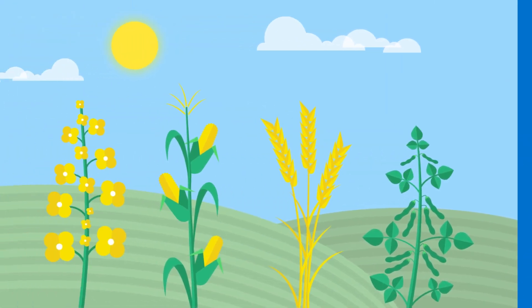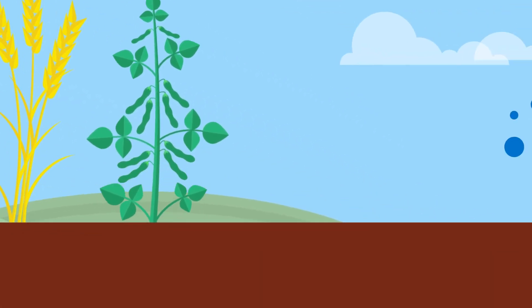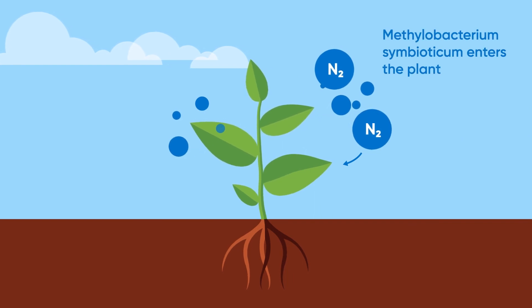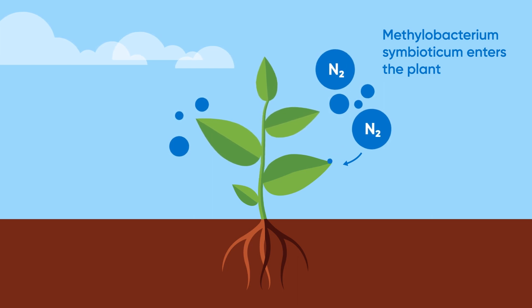An effective solution for many crops including canola, corn, wheat, and soybeans. Nutritia N Nutrient Efficiency Biostimulant provides crops a unique way to capture nitrogen throughout the season, helping plants reach their full yield potential.